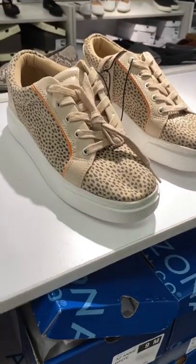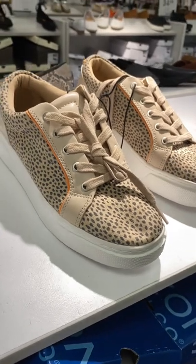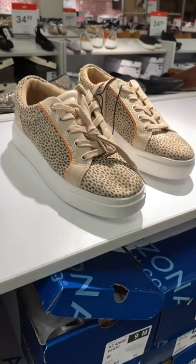Welcome back to my channel. I'm at JCPenney's and I want to see what's new in the shoes. They have these Arizona Jeans Company shoes here. These are so cool and they're $24.99.